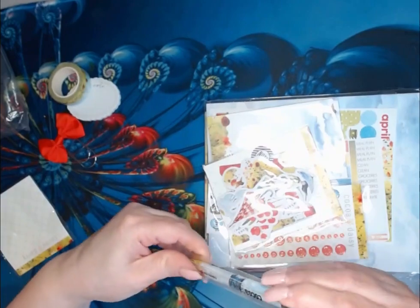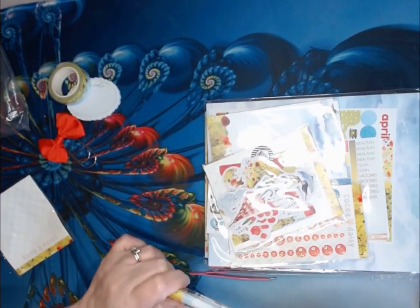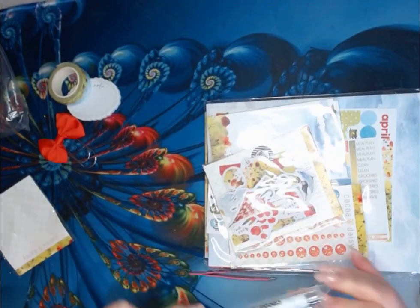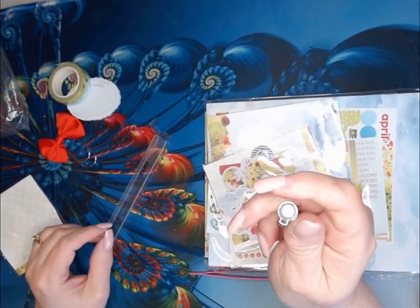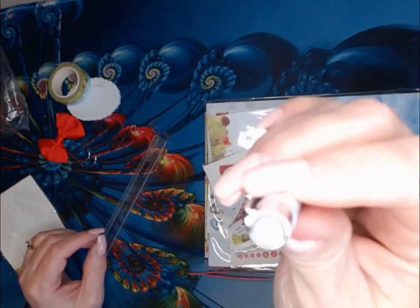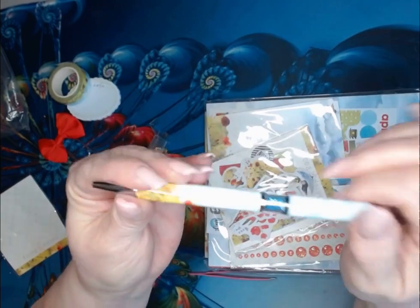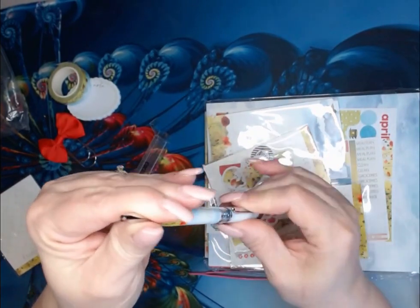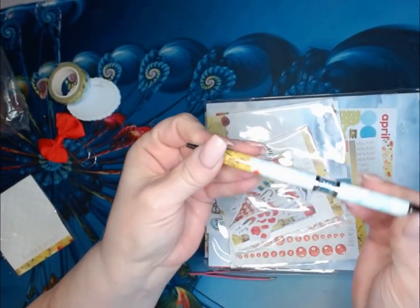Then we have the pen. It's got clouds and the poppy fields. It's got the daisy on the top and the crystals. You open it, take that plastic off, and it's ready to go.